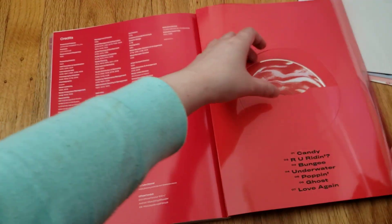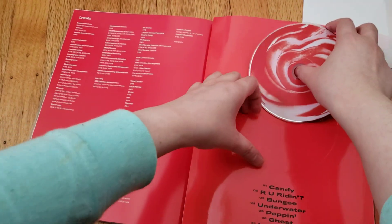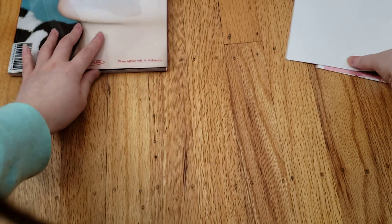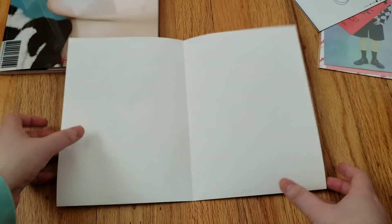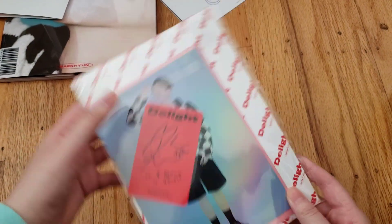The CD is just red, basically the same as the other versions. So there's the album. Now let's look at the poster — I believe there's two versions of this folded poster too. I got this one. I don't really care about these because I always keep them back in the album.